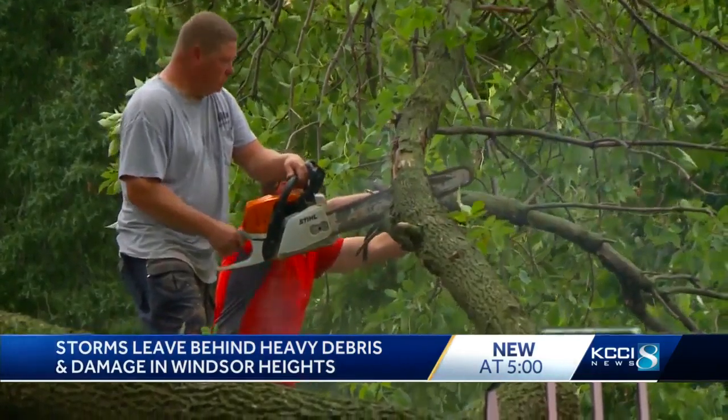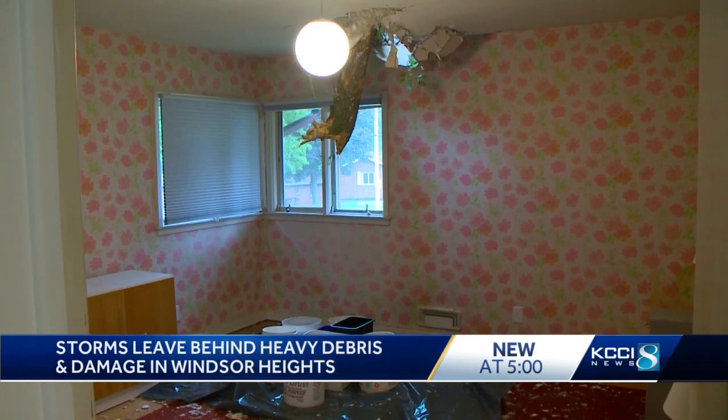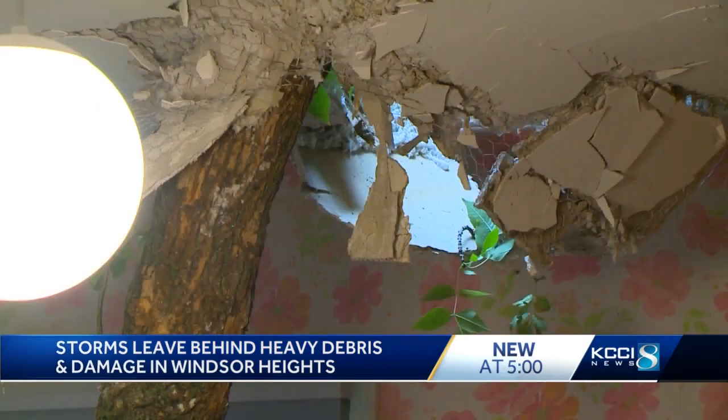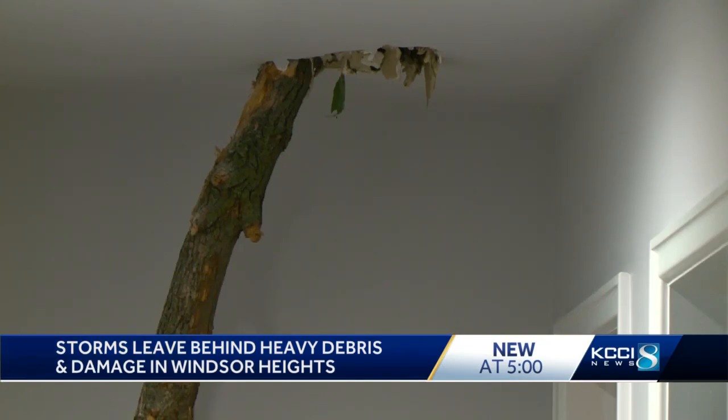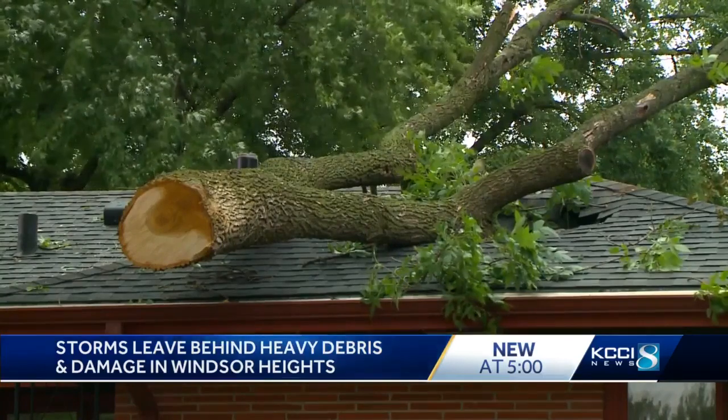On Del Macho Avenue in Windsor Heights, John Fender's first thoughts as he watched a tree limb come crashing through his roof in two different spots — 'Oh no.' Fender and his wife were in another room watching TV. He describes the moment as surreal. 'It kind of all happened so quick — time kind of got compressed after that.' Fender says he had little time to think about what happened.